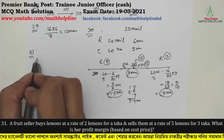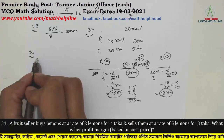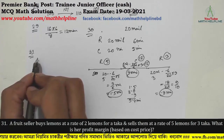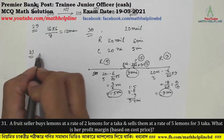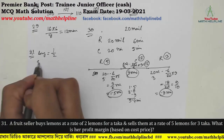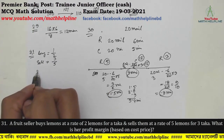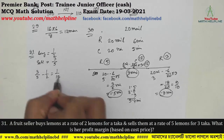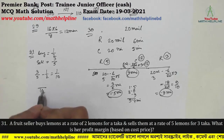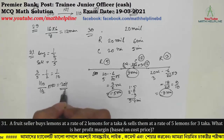Question number 31: A fruit seller buys lemons at a rate of 2 lemons for 1 taka and sells them at a rate of 5 lemons for 3 taka. What is her profit margin based on cost price? Cost price per lemon = 1/2 taka. Selling price per lemon = 3/5 taka. Profit per lemon = 3/5 − 1/2 = 1/10. Profit percentage = (1/10) / (1/2) × 100 = 20%. The answer is 20% profit.